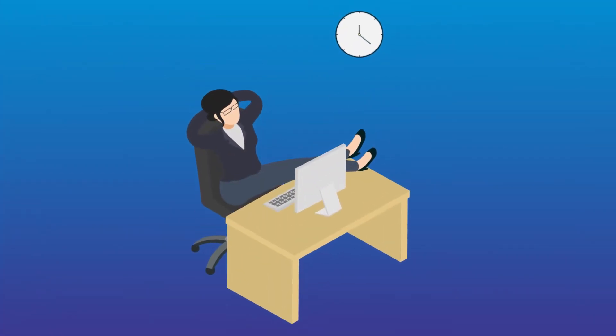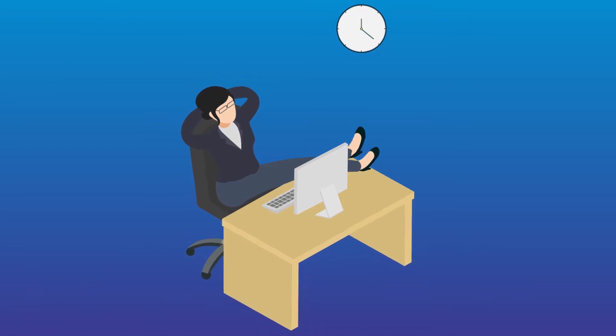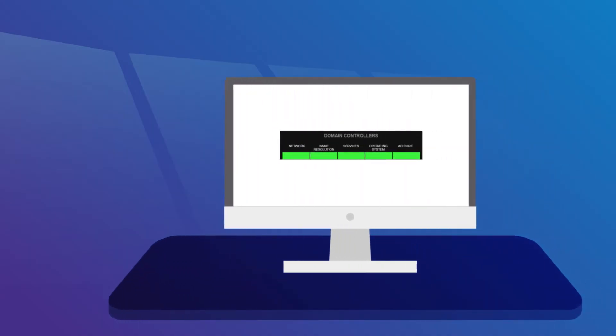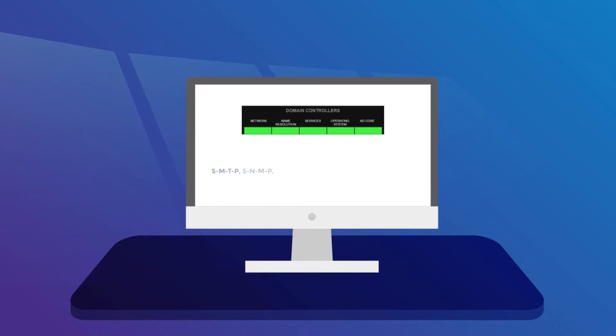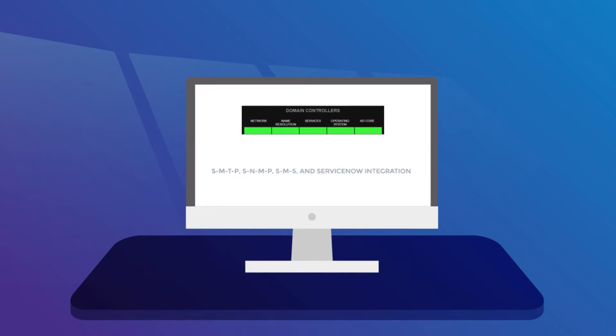Our single pane of glass saves hours in diagnosing your dynamic system needs. eNow also contains powerful and customizable alerts for both ticketing and distribution systems, including SMTP, SNMP, SMS and ServiceNow integration.